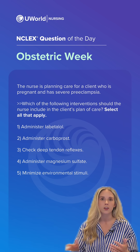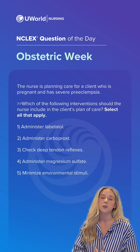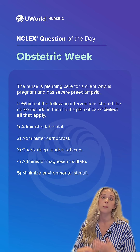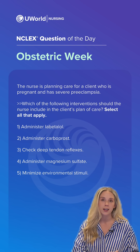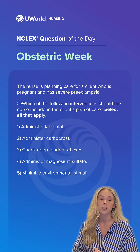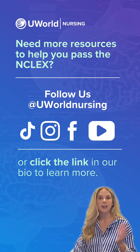The incorrect option is administering carboprost, also known as Hemabate. This is given most commonly for postpartum hemorrhage — we are not going to give this to a client who is still pregnant, as this client is. So our correct options are 1, 3, 4, and 5.